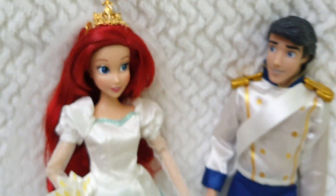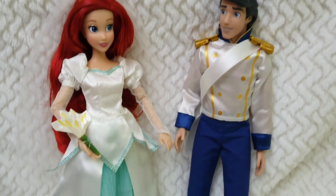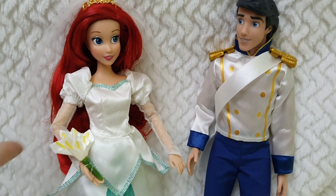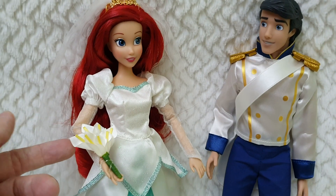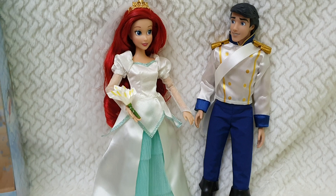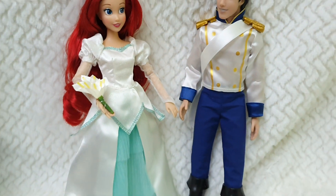I also like the bouquet of flowers included in this set. It's actually made out of fabric all around — well, the little green bit is plastic, but the flowers themselves are made out of fabric. And the hair is beautiful; it doesn't have gel whatsoever, so it's incredibly soft and super full on the back. Super nice.